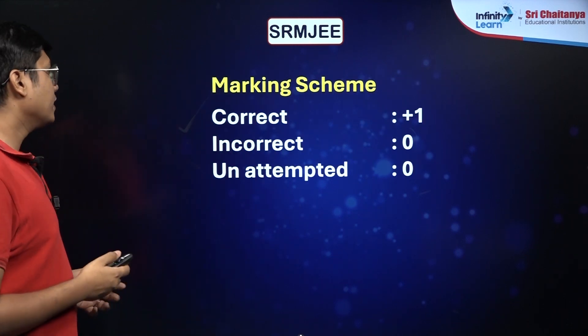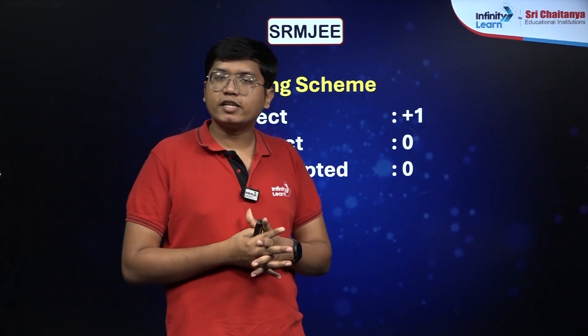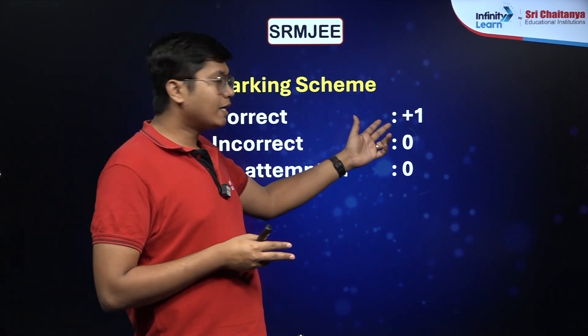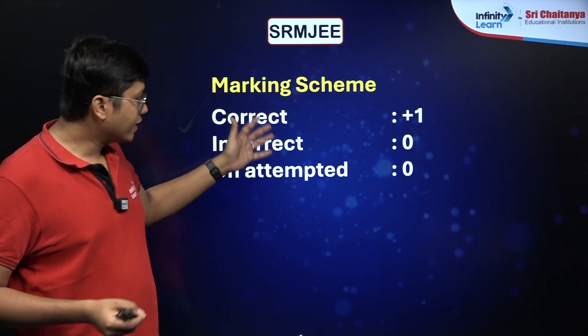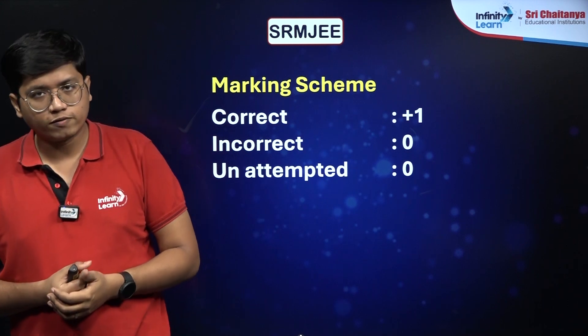The marking scheme is much like most private engineering exams — you have plus 1 for a correct answer. There is no scope for negative marking here. Incorrect and unattempted answers will both give you a score of 0.